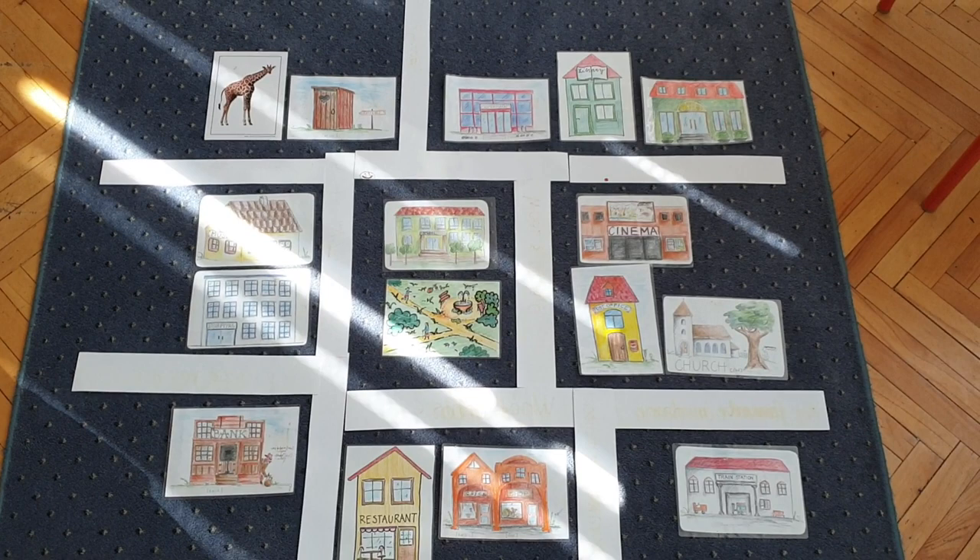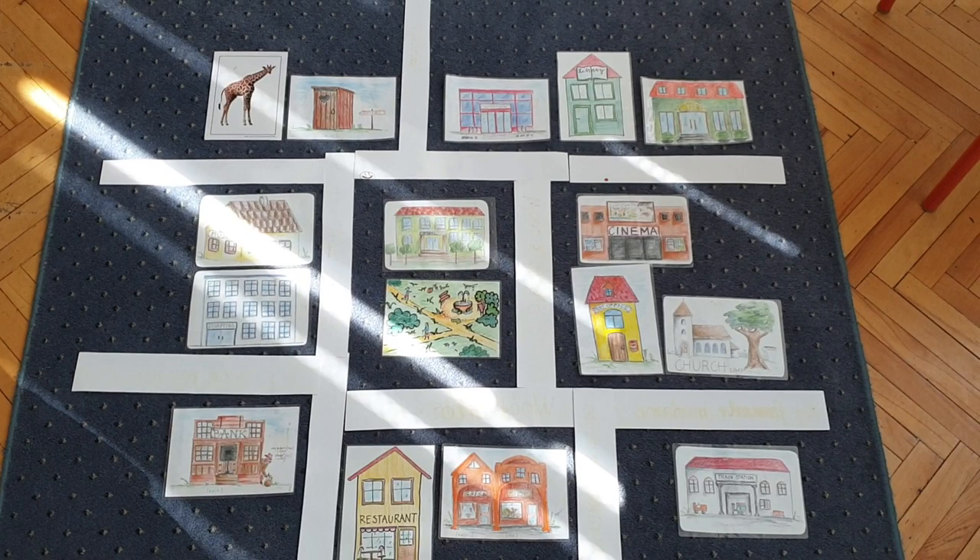Zkuste nyní napsat do svého školního sešitu nebo někam na papír alespoň dvě otázky, které se zeptají na nějakou z těchto budov. A zároveň si zkuste odpovědět.